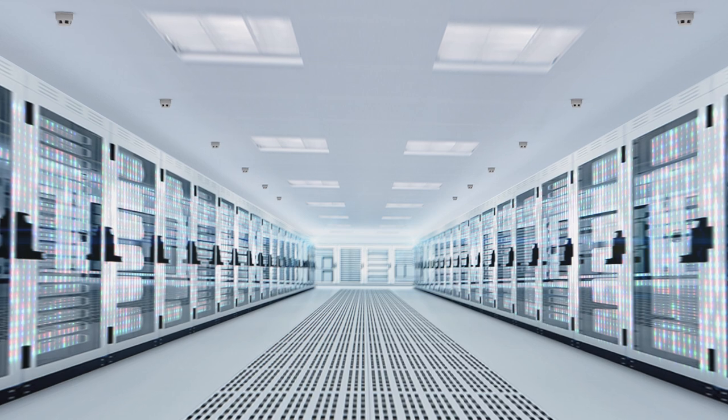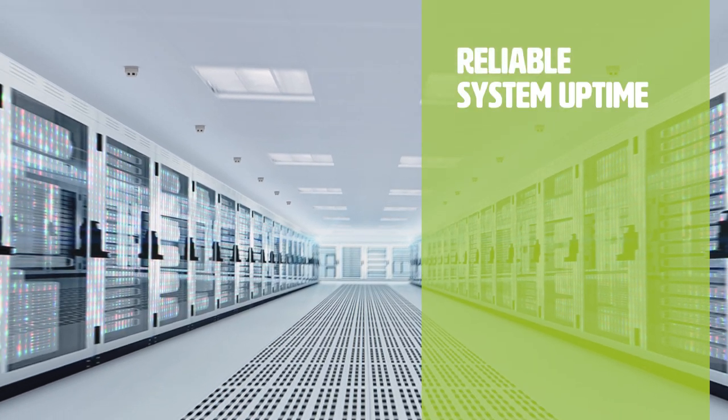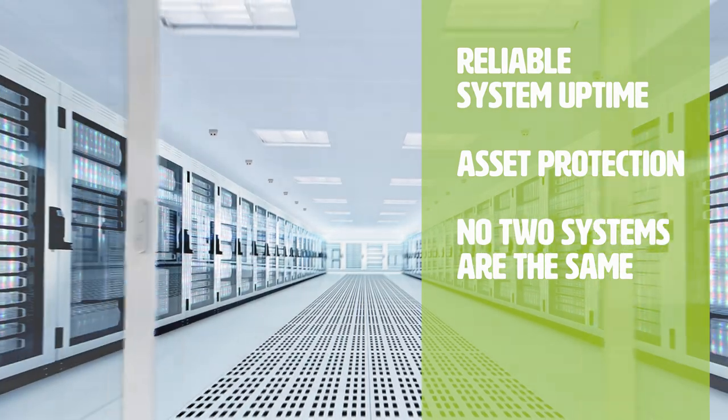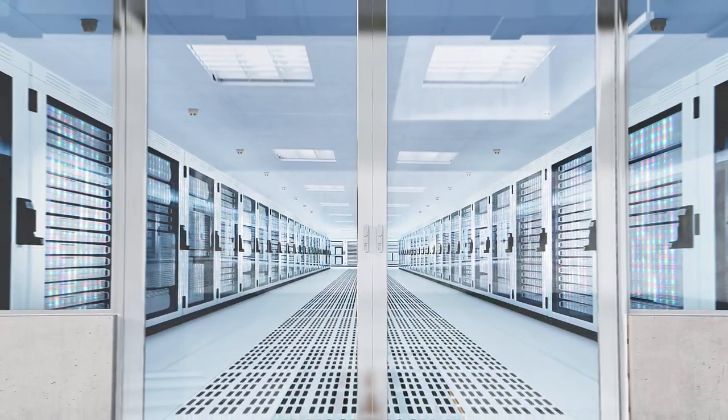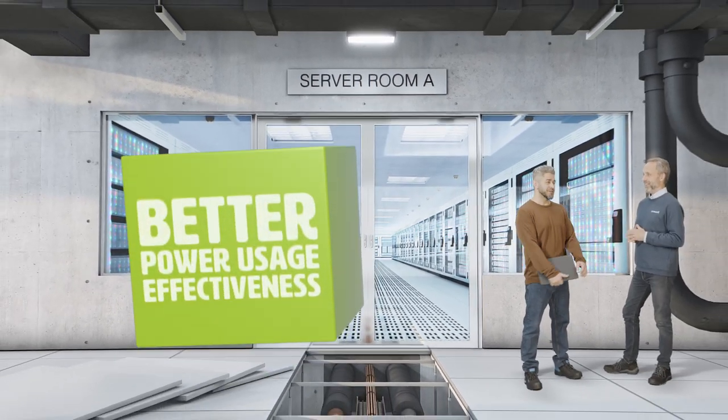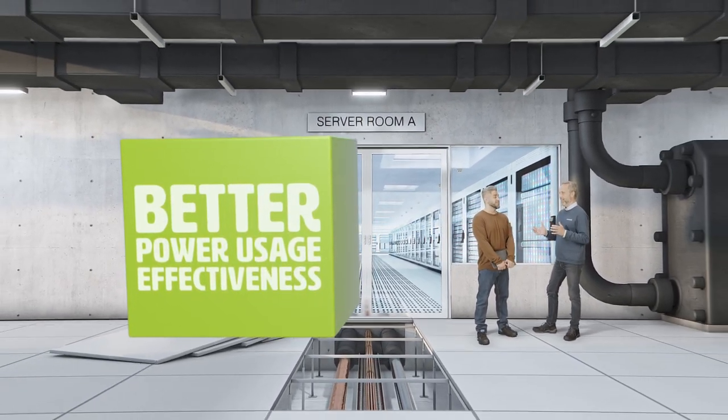At Armacell, we understand that your project demands reliable system uptime and asset protection and that no two systems are the same. Our solutions' global network of technical experts help to ensure that your project is sustainable and achieves a better power usage effectiveness.